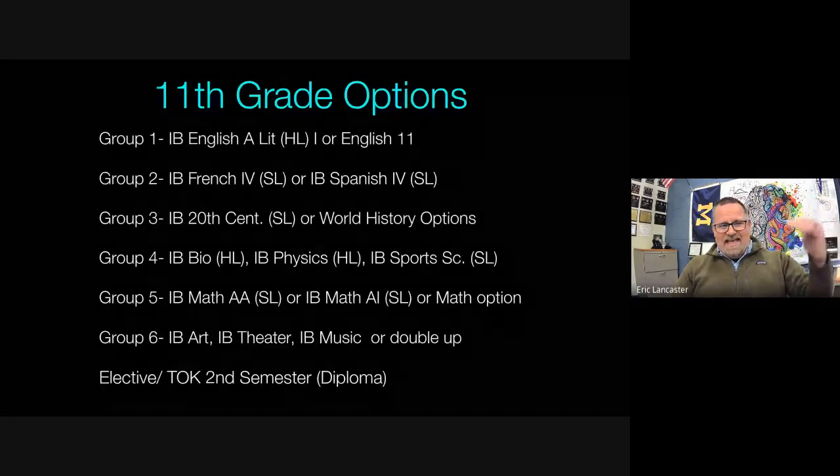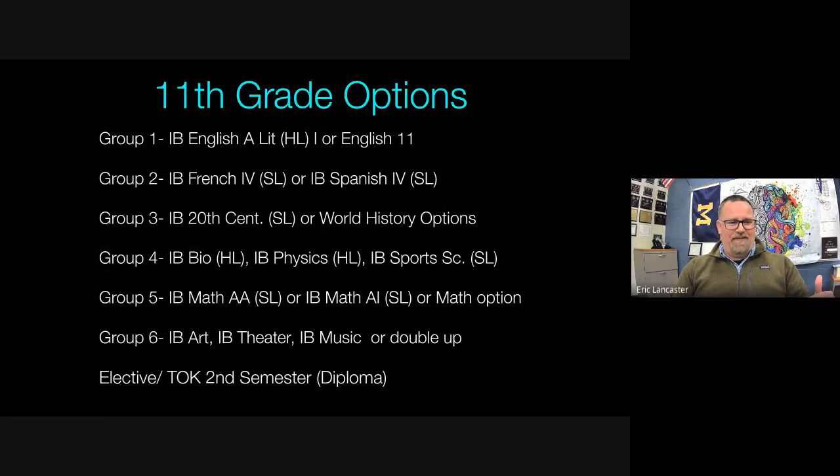That final hour during junior year is for electives in the first semester. In the second semester, diploma candidates start TOK — Theory of Knowledge — a diploma-only class where all diploma students are grouped together into one or two sections. We'll explain what TOK involves shortly.